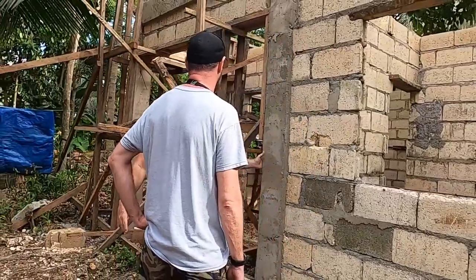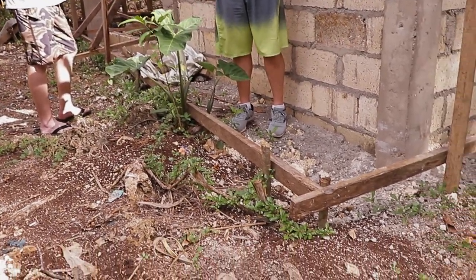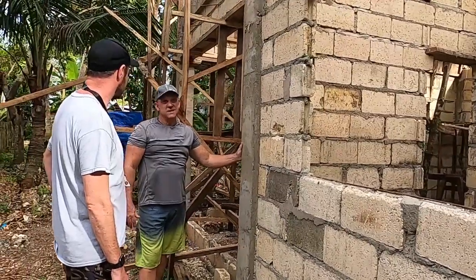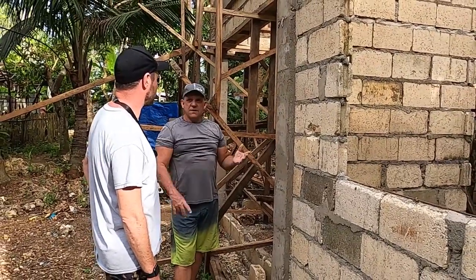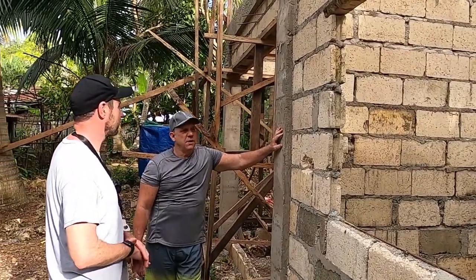They've got it formed over here — they are going to go another level up on this one, and why shouldn't they? Look how stout this is. You can see the footprint where they put that column down in the ground. There's not a wind in the world that could blow this house down — it's not made of straw, it's not made of sticks, it's concrete. And with all the rebar, this handles earthquakes pretty well also. These are bonkers, they really are.